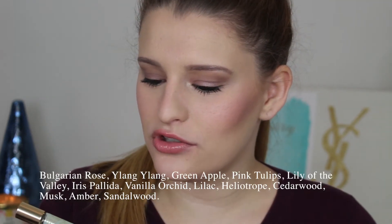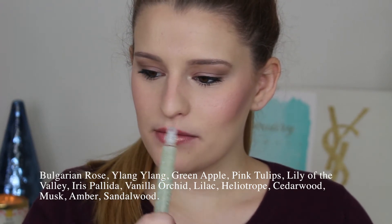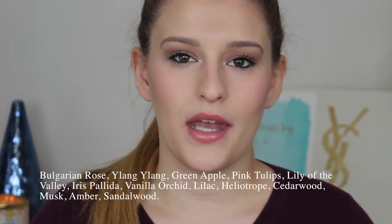Now I have a little rollerball — this is the Tocca Juliette. This smells exactly like my favorite hairspray, the Serge Normant Meta Luxe hairspray. It smells exactly like it and I love the scent so much. These are pretty pricey too, so I only got the rollerball. You can find these at Anthropologie and Sephora.